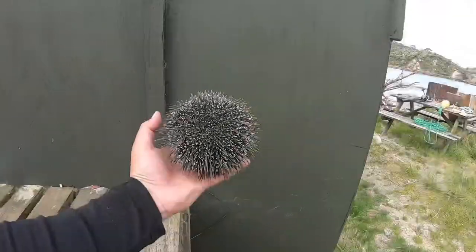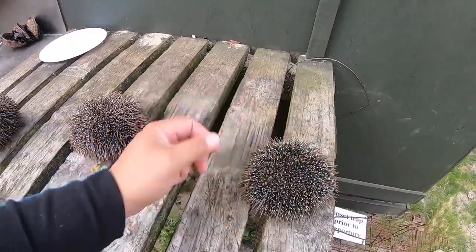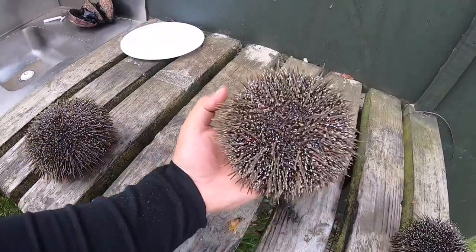Our diver's got a couple of kinners today. Here's our smallest one — not too bad. Then we get the next size, getting a bit bigger.